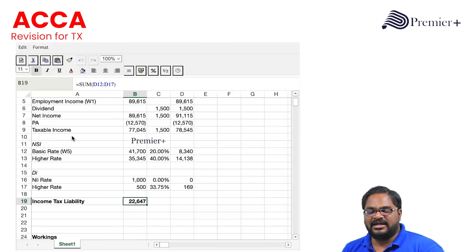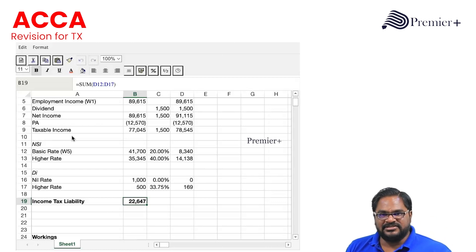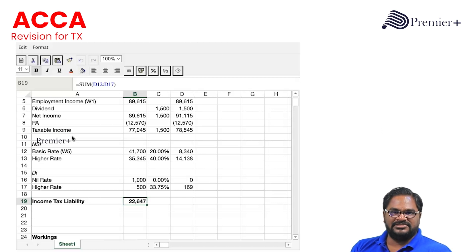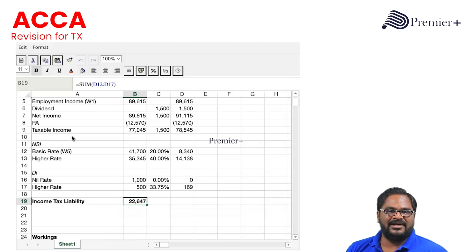This is not a tough question. You may have done similar questions in class or in the study hub revision kit, especially in illustrations. These 11 marks I would say are bonus marks.